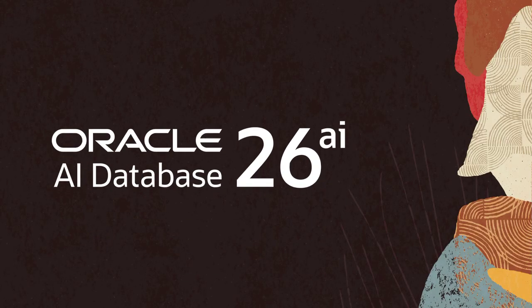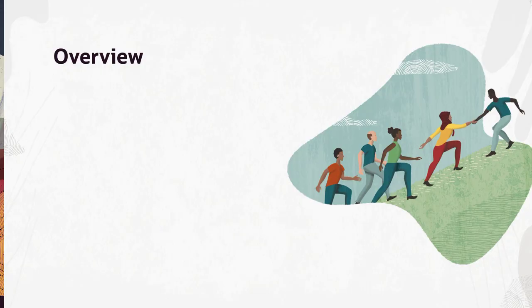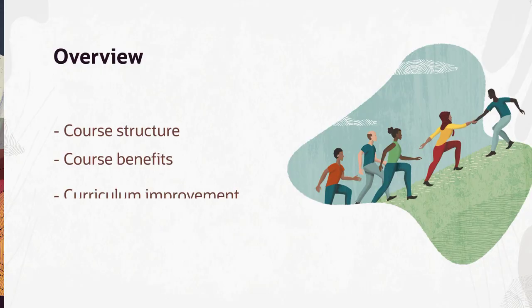Hello and welcome. I am excited to introduce you to the updated Oracle Applied Database Systems course built on an industry-leading platform. The course will equip students with next-generation AI and database skills. During our session today, I'll show you the course structure, its benefits, and how this course can help you level up your curriculum to meet the rapidly changing AI landscape.